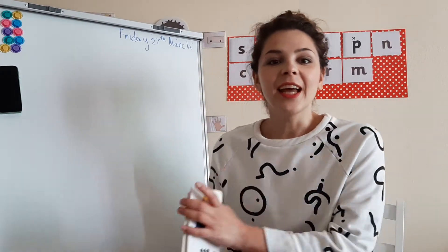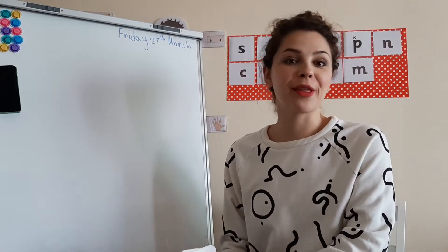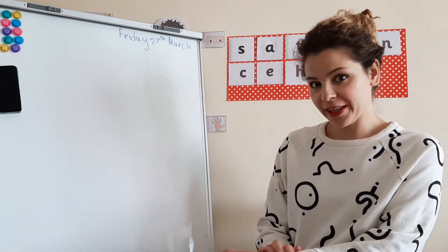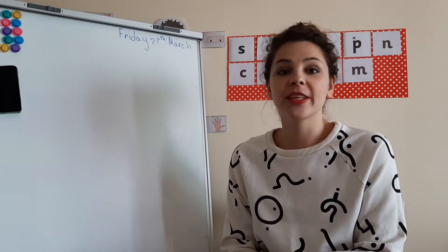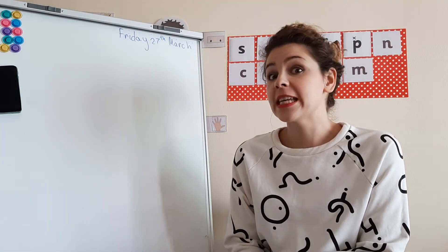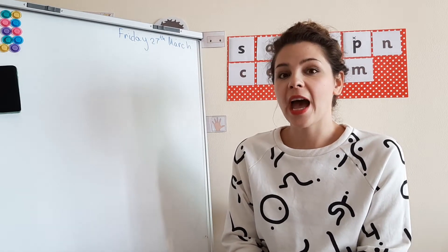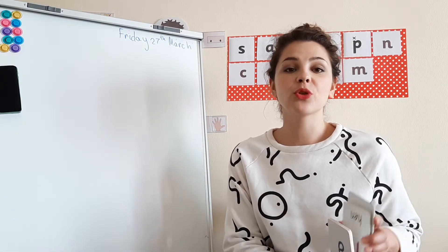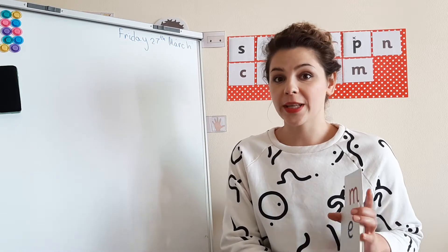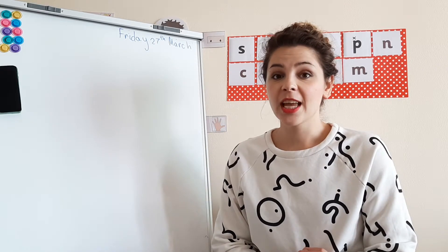Hello everyone, how are you today? Welcome to the first lesson of the day. Today is Friday the 27th of March, the last working day of this week, so after you're done with activities today you can go and enjoy the weekend. Today on our timetable we have an English lesson right now, then a geography lesson, and at the end I'm going to give you some short information about your show and tell.